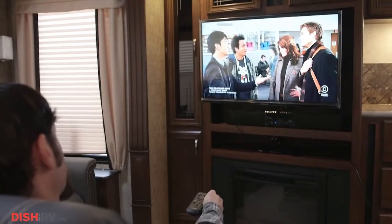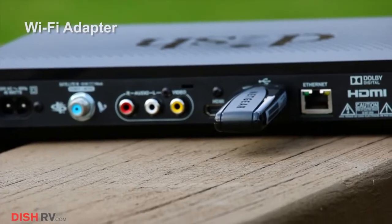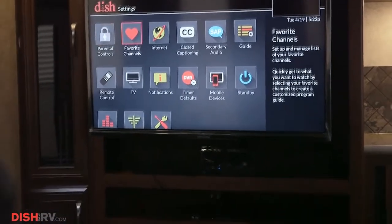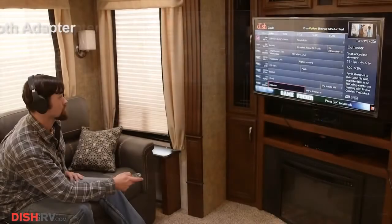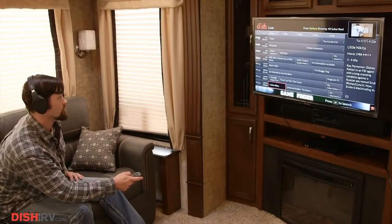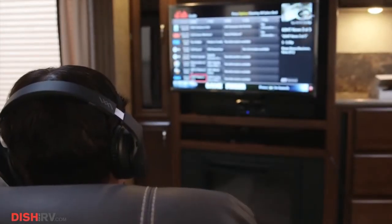Stream videos or use your favorite apps without the need for other devices with the Wi-Fi adapter. Enhance your listening experience without the hassle of cumbersome cords with the new Bluetooth adapter. Watch TV or listen to music with our iHIP wireless Bluetooth headphones or wireless Bluetooth speakers.